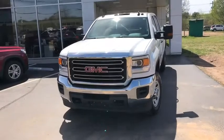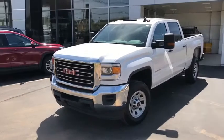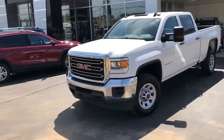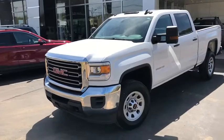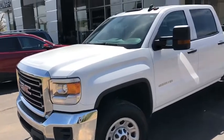Right here we do have that 2016 3500HD. It is a gasoline, so you do have a 6-liter V8 engine up front. You do have your steel wheels all the way around, as this is a work truck. You have your snow plow prep package ready to go, but it doesn't look like this thing has had a plow on it just yet. It has around 66,000 miles. This is fully certified, so you do get a 100,000-mile powertrain and bumper-to-bumper additional warranty as well.